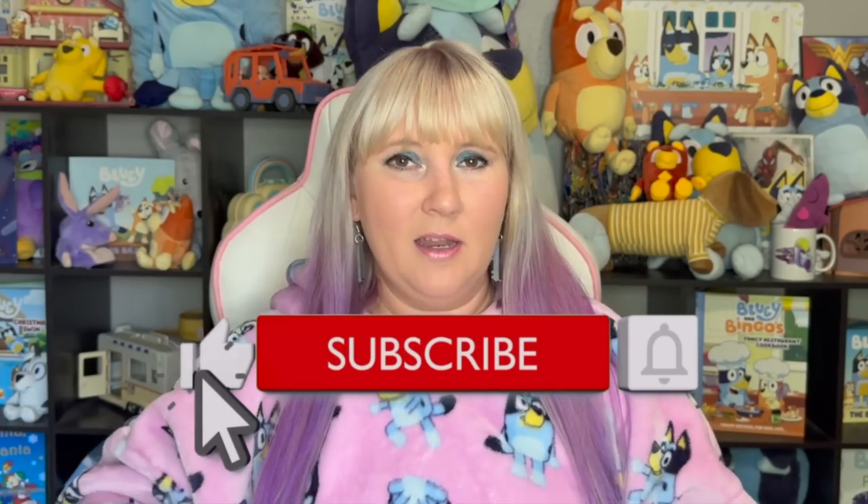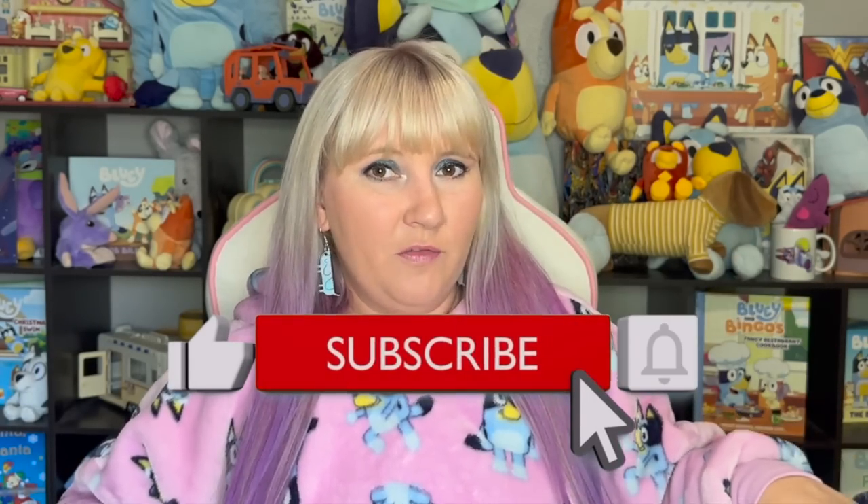I'm really interested to see, especially for those of you who are Australian versus those of you who live outside of Australia, what your view is about this episode. Because yeah, as an Australian, that's how I saw it straight away. While you're letting me know in the comment section down below, don't forget to hit that like button, as well as that subscribe button and that bell for notifications, so you know when any more Bluey videos come out. But until then, I have picked out a few other videos that maybe you would like to watch, and I will see you all in another video.